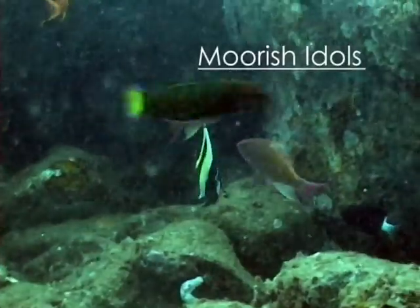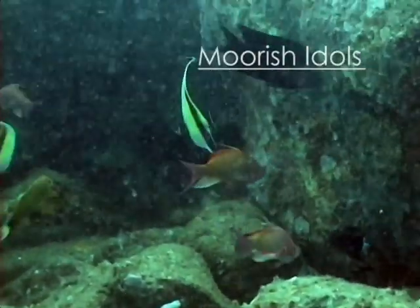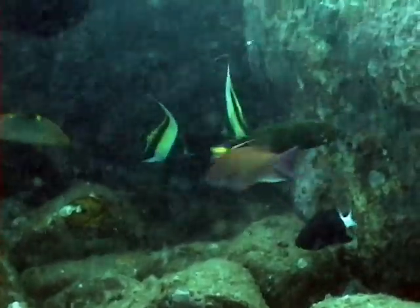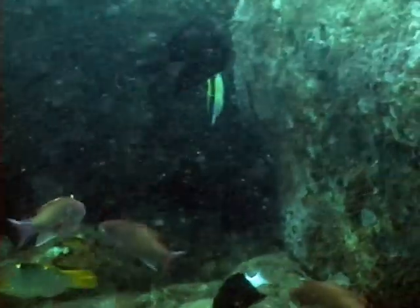This striped yellow and black fish you see here is a moorish idol. Its name is derived from the moors of Africa, who are said to believe that the idols are bringers of happiness.